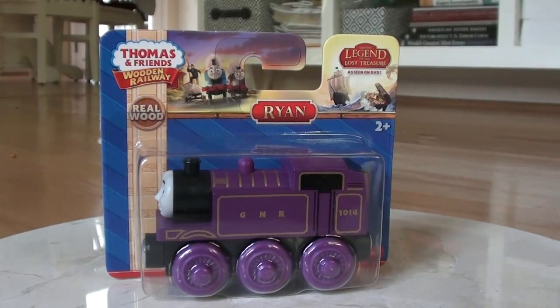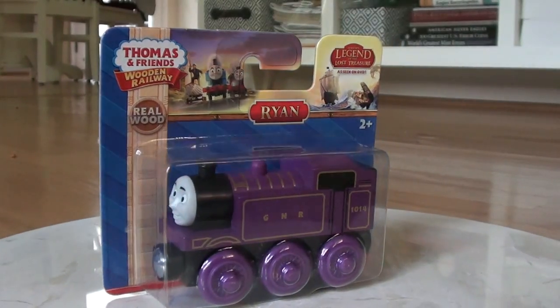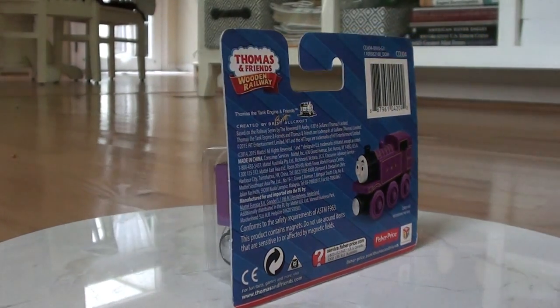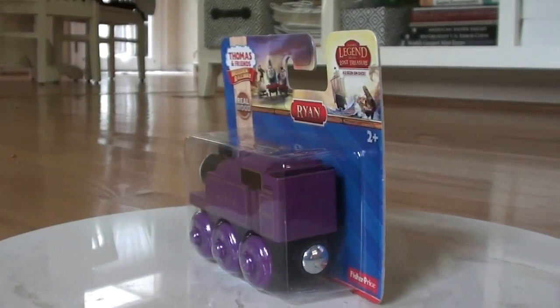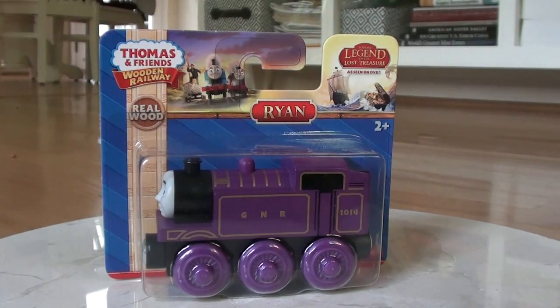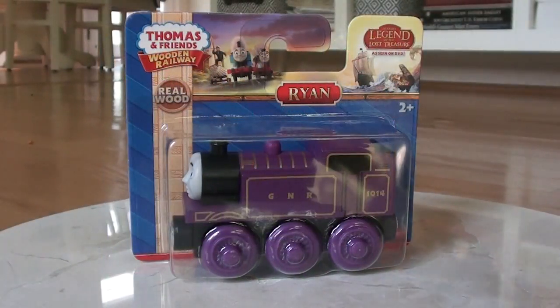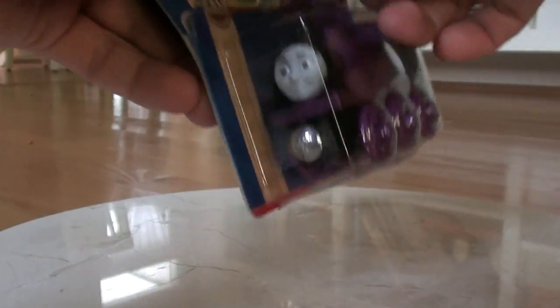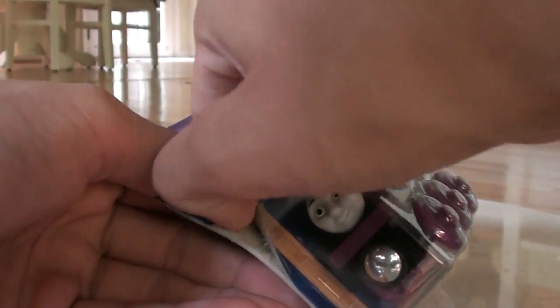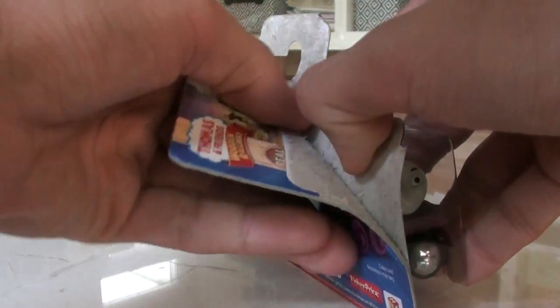Hello and welcome back to Wooden Railway Studio. Here is an unboxing and discussion of Ryan. Here he is all around. Let me unbox Ryan. I won't give away any spoilers for Sodor's Legend of the Lost Treasure, so don't worry if you haven't seen the special.